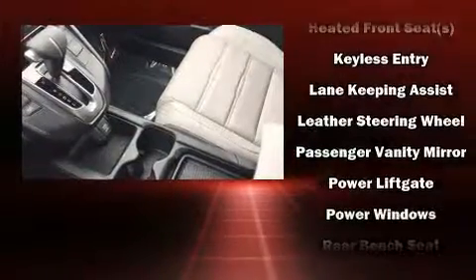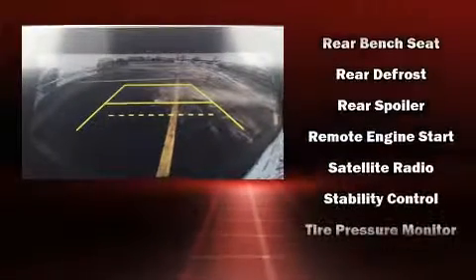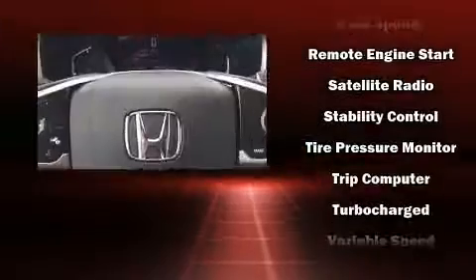Honda also prioritized safety and security with features such as front-side impact airbags, a panic alarm, and four-wheel disc brakes with ABS.